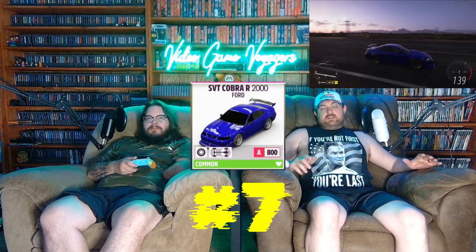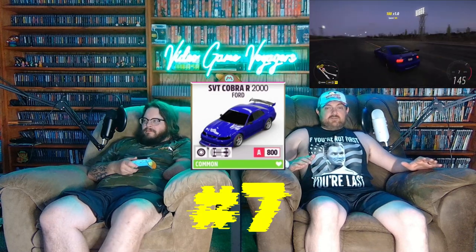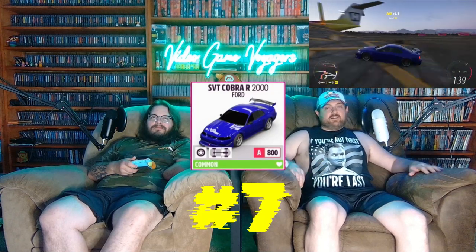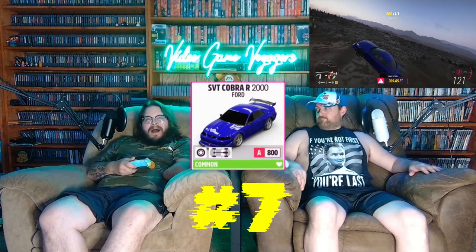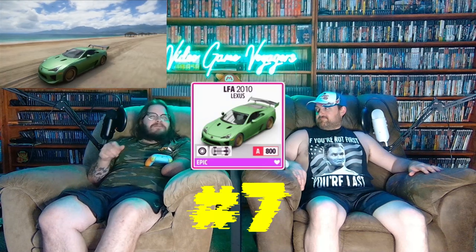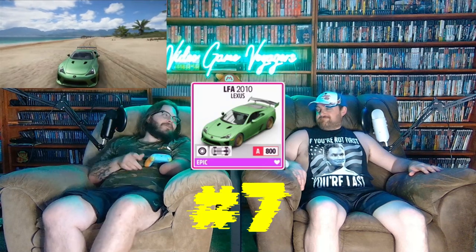For my number seven, I had to go with the 2000 Mustang Cobra R. When I built this car, it's one of the best sounding cars in the game — you can just hear that cam. Speaking of best sounding cars in the game, I actually built the 2010 Lexus LFA for my seventh car and I love it just because it sounds wonderful.